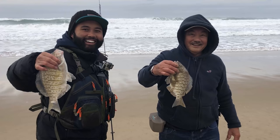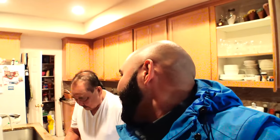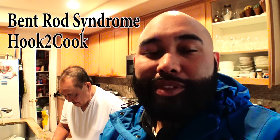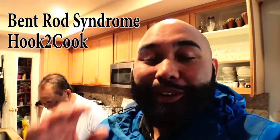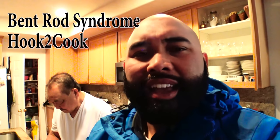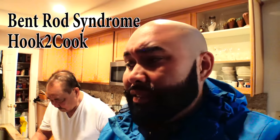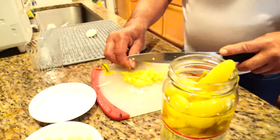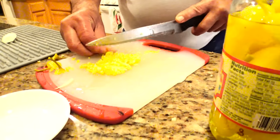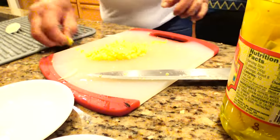Whether it's trout, perch, or striped bass — everything, as long as it's good to eat. That's why I decided to change this channel from Bent Rod Syndrome, which I started with Jesse White. Hook to Cook is the whole idea of sustainable eating and living. Eating fish is probably the healthiest type of meat. So today I am going to start documenting some of my dad's great recipes. Right now he's chopping up the pepperoncinis really nice.